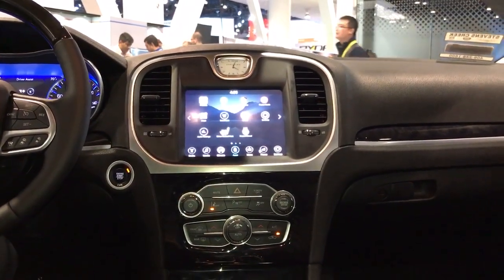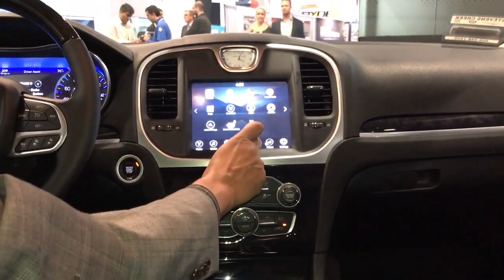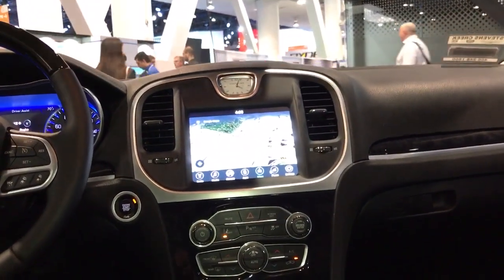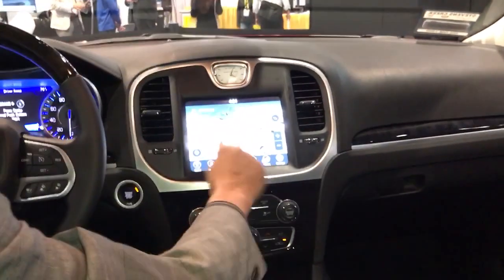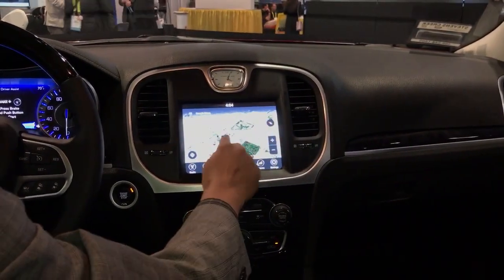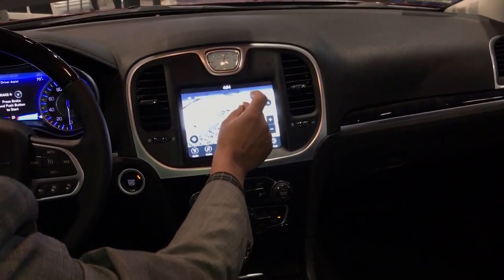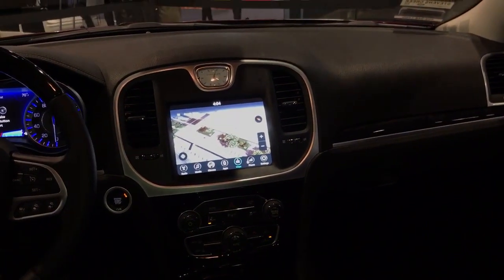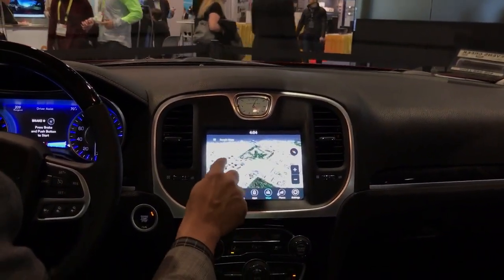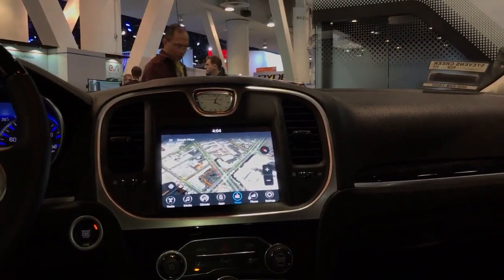This is the home screen with all applications installed in this infotainment unit. Here is Google Maps — the latest Google Maps for Android N. See how responsive it is: I can twist, pan, pinch, and zoom. This is using the Adreno GPU in the Snapdragon 820 — a very powerful GPU. As you can see, there is live traffic in Las Vegas being streamed right now.